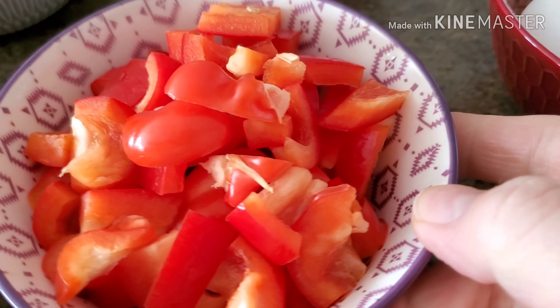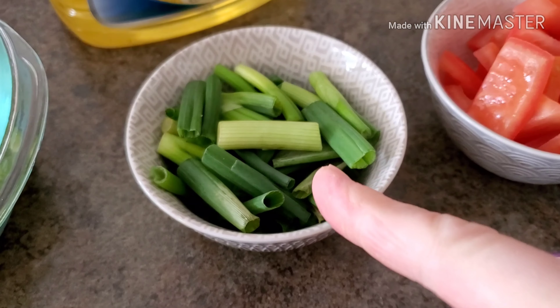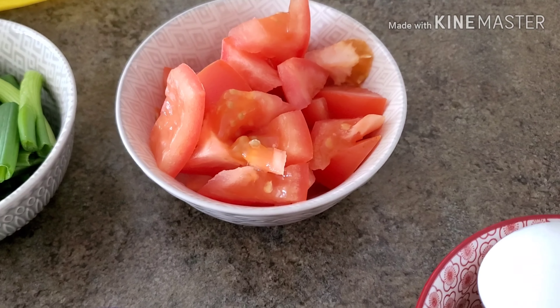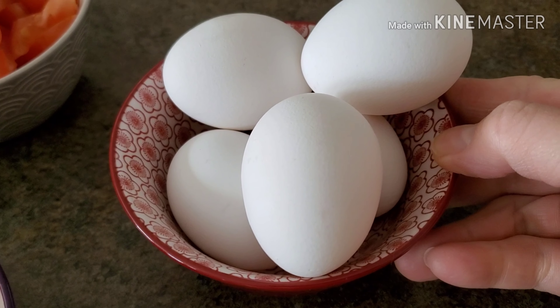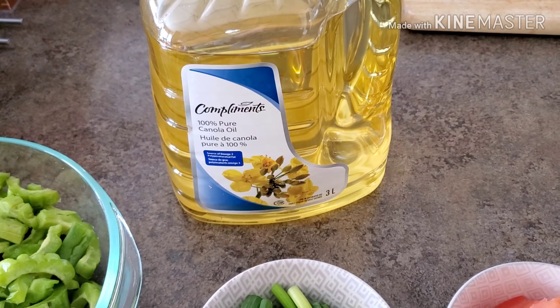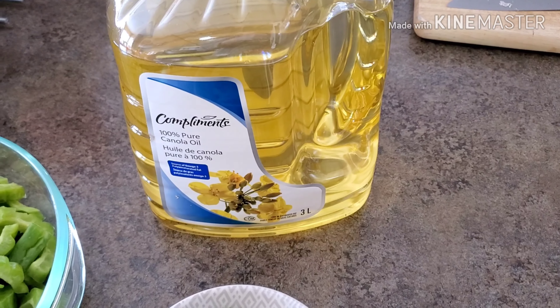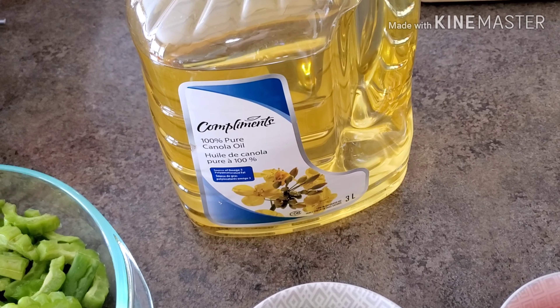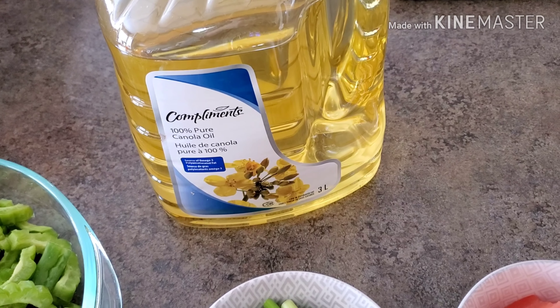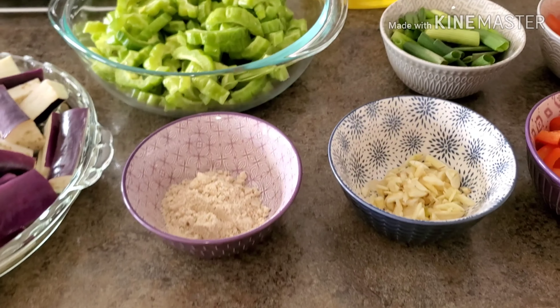I also have some bell peppers — one big red bell pepper. Of course, I have my scallions and my tomatoes. And over here, I have five pieces of eggs. We're also going to use some cooking oil — you can use any kind of cooking oil available in your household. Today I'm using 100% pure canola oil. And for this dish, we're also going to use some salt and pepper.